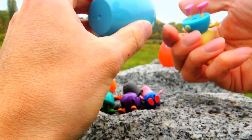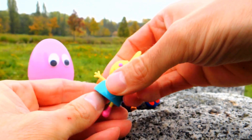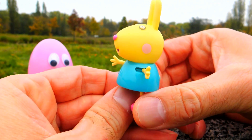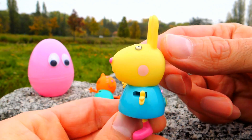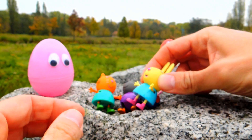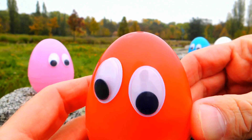Yes, this is Rebecca Rabbit — so amazing and cool! Rebecca, how are you? Are you fine? Look, very happy! And our last egg for today is a red one.